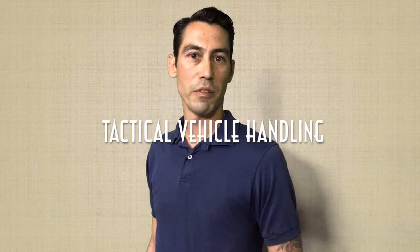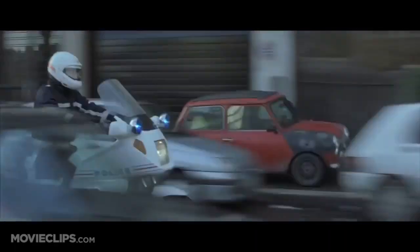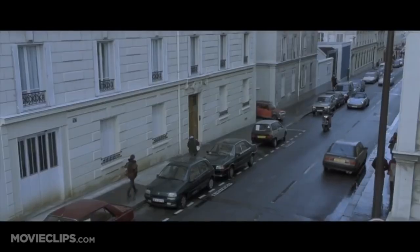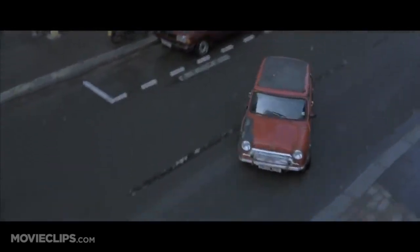Number 10: Tactical Vehicle Handling. When all else fails, you've got to get out of there. From planes to choppers, it's important to have a basic understanding of a variety of vehicular vessels. Keep a distance from all the vehicles around you for maneuverability. Be quick, get off the exit, escape, and vanish.